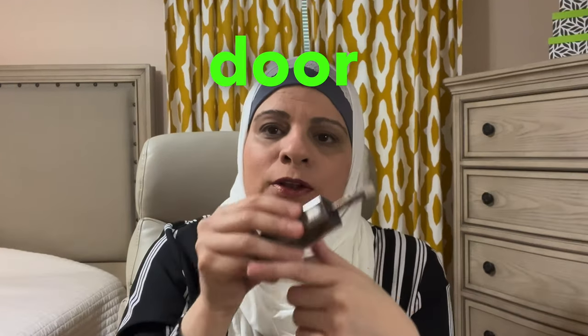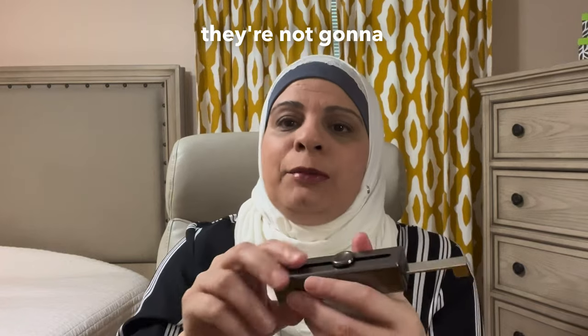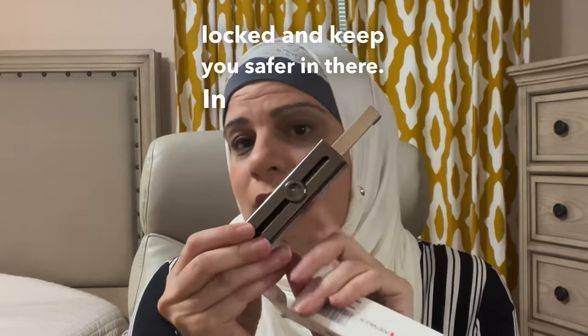That's going to hold the door locked. So if somebody has a key and they try to open it and get in, they're not going to be able to. This is going to be an extra lock on there to keep the door locked and keep you safer inside.